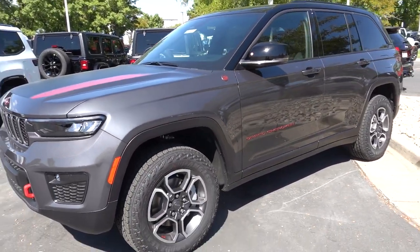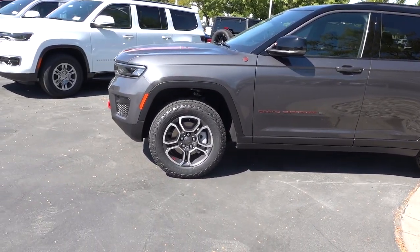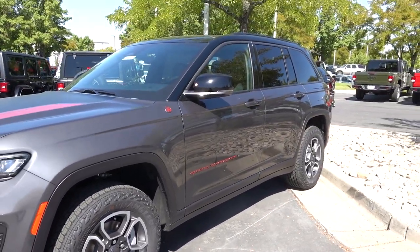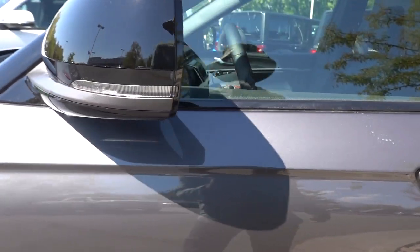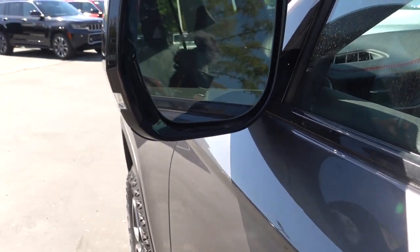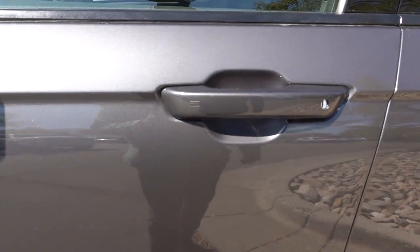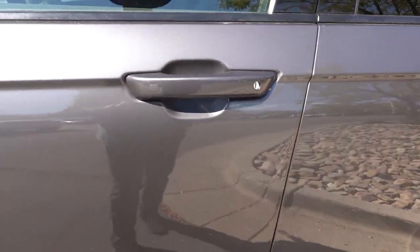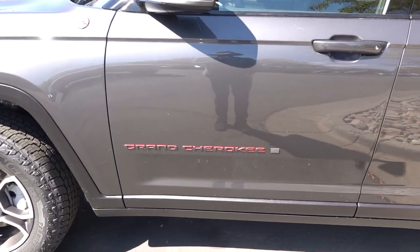Jeep has done a really good job designing these — I really like the all-terrain tires and 18-inch wheels. Let me know in the comments if you like that design. Back to the mirror, you do have a turn signal right here. This one doesn't have a 360 camera, so keep that in mind. It does have blind spot monitoring, heated mirrors, and a smart key system — press the slot on the door handle to lock, and slide into the handle to unlock.